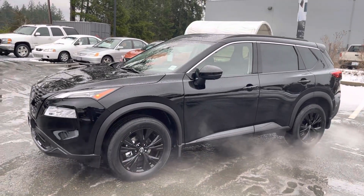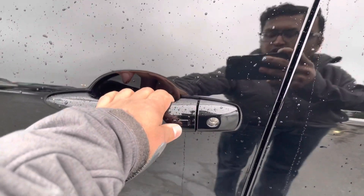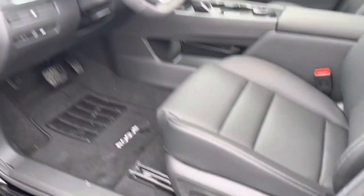They come with a 1.5 liter three-cylinder turbo engine that generates 204 horsepower — that's crazy. You also get the Nissan Intelligent Key. Inside, you have the leatherette trim with power seats.